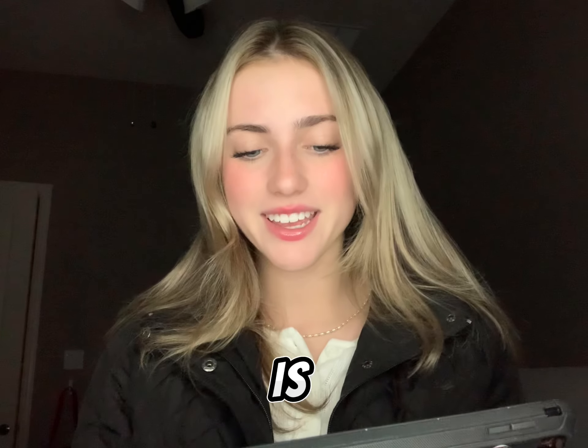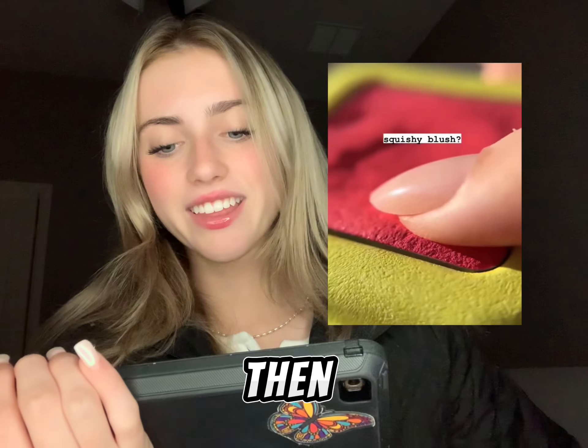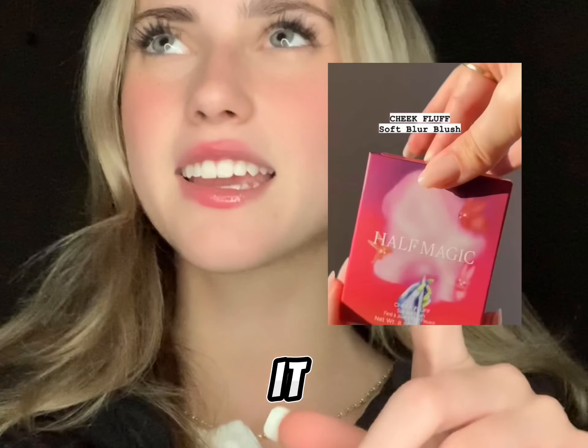Number seventy-one is clear mascara or brow gel. Number seventy-two is Dior lip oil. Number seventy-three is NARS lip oil. Number seventy-five is butter highlighter. Number seventy-six is squishy blush, which I saw on TikTok — it kind of looks like Play-Doh.